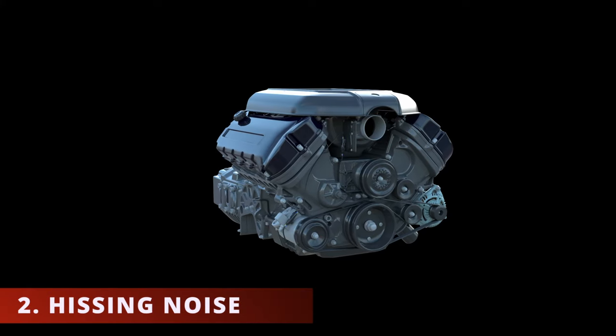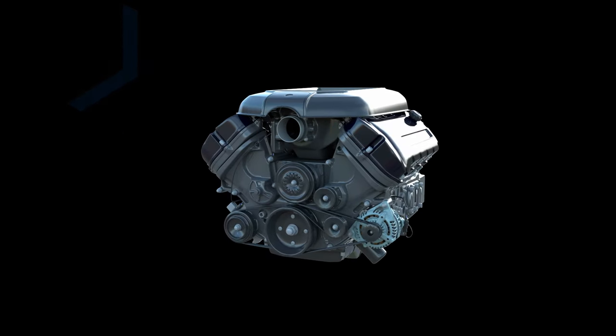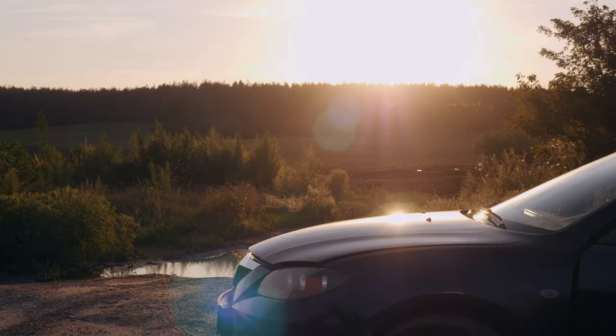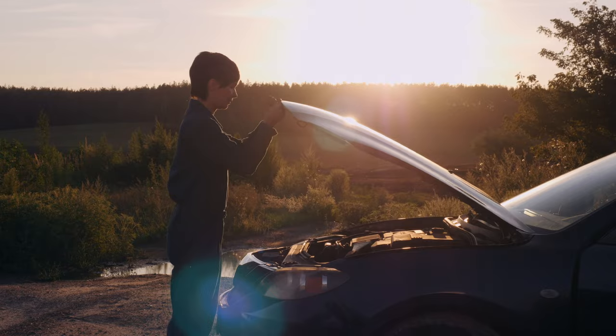The second symptom you could be experiencing is hearing a hissing noise. Since there is unwanted air being sucked into the engine, it typically creates a hissing noise. There are times when it sounds louder than others, depending on how big the torn portion is. You'll be able to hear it better with the hood open while the car is running.